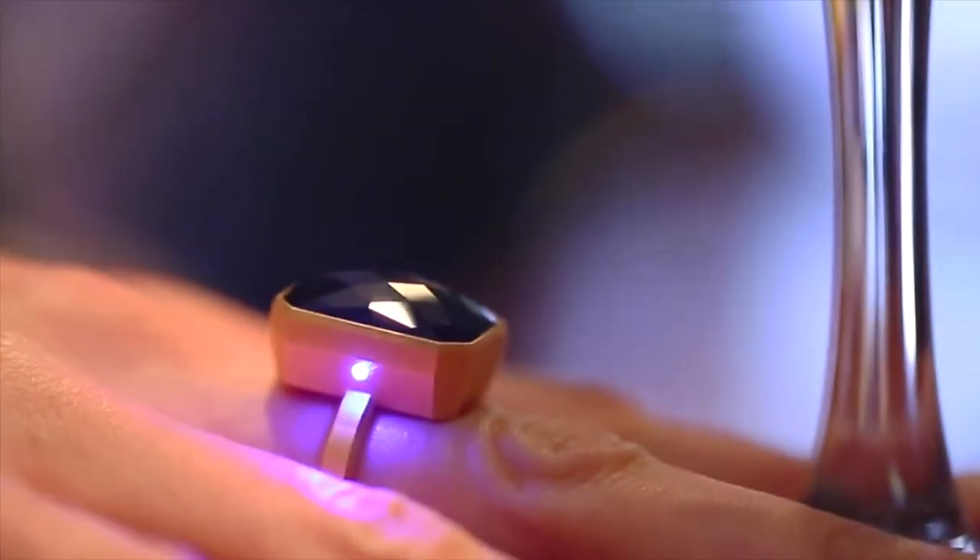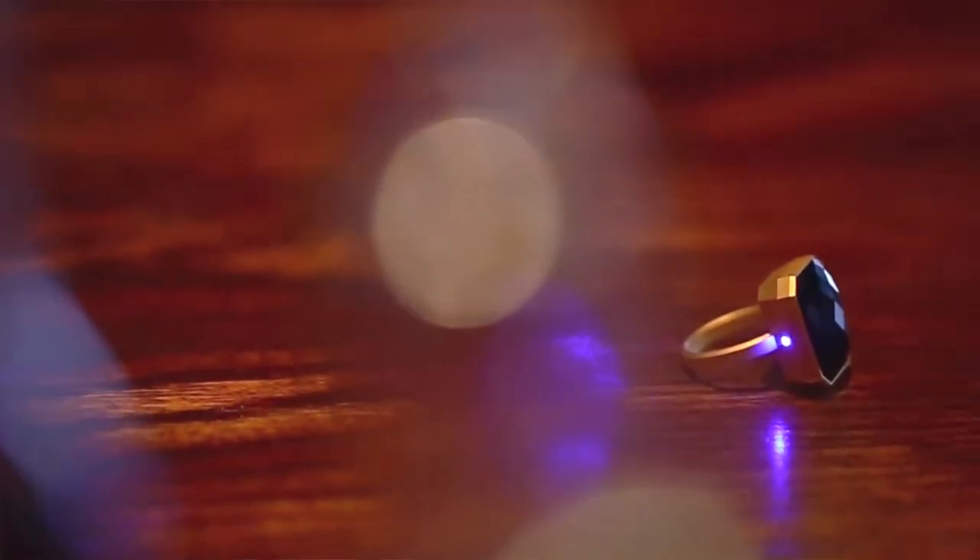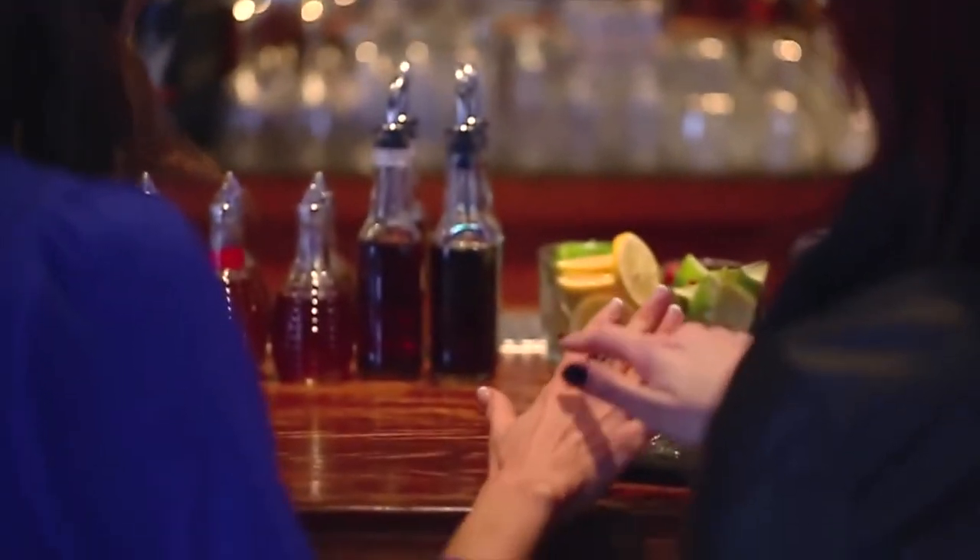Plus, the alerts are subtle, so I notice it but the whole room doesn't. It's such a technologically advanced product, but the cool part is it doesn't look like that — it's just a gorgeous cocktail ring.